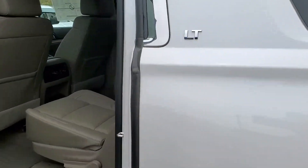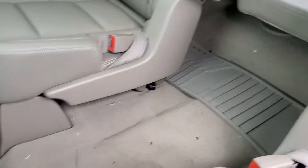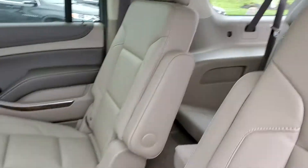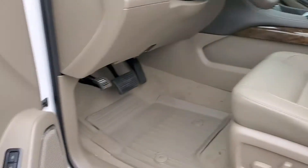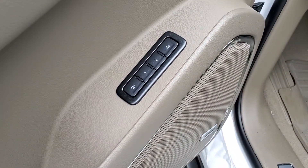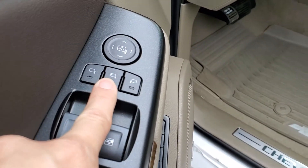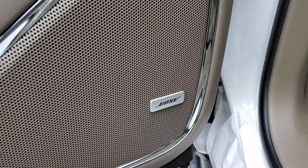This does have the captain chairs, so it gives you that nice walk-through to get into the third row back here, making it a seven-passenger vehicle. Memory seats are on the side here, and you have your power folding mirrors for the side view mirrors. This also has the Bose sound system inside.